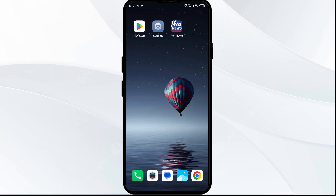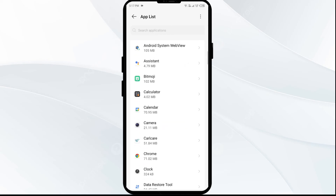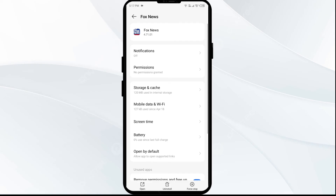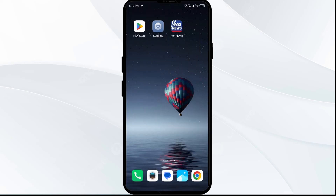The fourth solution is to force close and restart the Fox News app. Open your phone settings, navigate to App Manager or Apps, and select the Fox News app. Click on Force Stop from the bottom right corner, confirm by clicking OK, and then reopen the Fox News app.